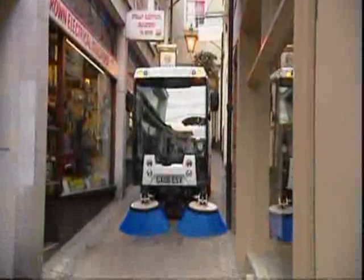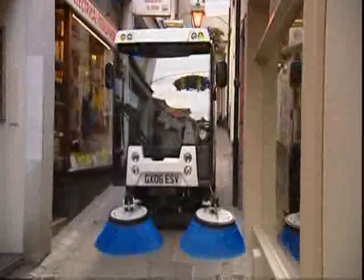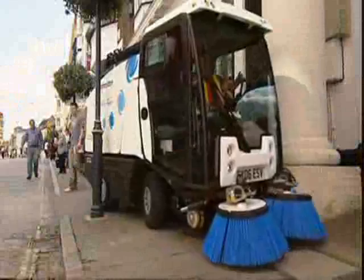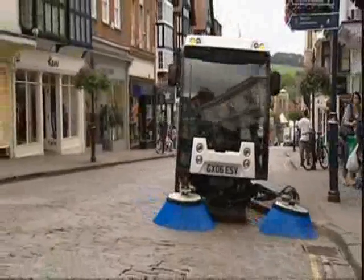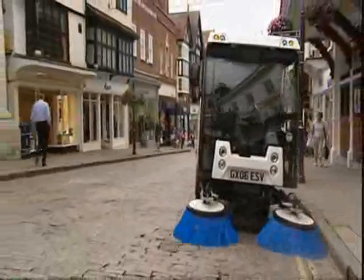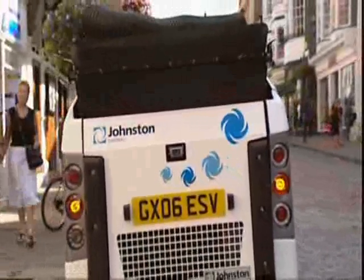The most compact model in its class, the C200 allows access to areas other machines can't reach. Its small dimensions and short wheelbase allow excellent manoeuvrability around street furniture and parked cars. This new addition to the Johnston range delivers unbeatable power and productivity with sweeping speeds of up to 16 km per hour and transit speeds of up to 50 km per hour, maximizing productive time on site.